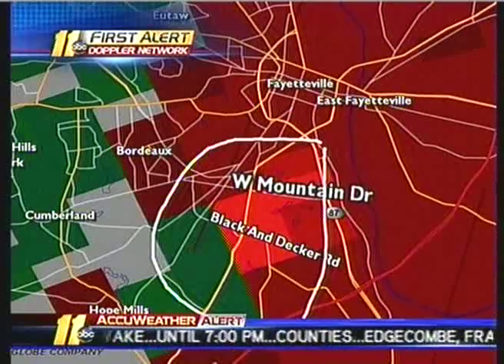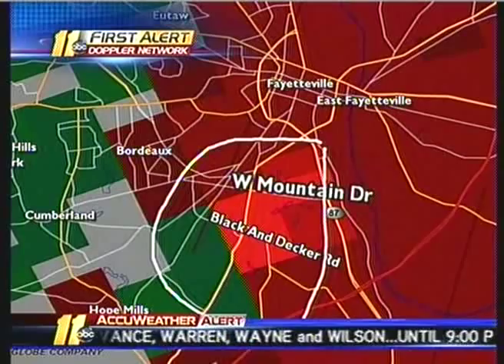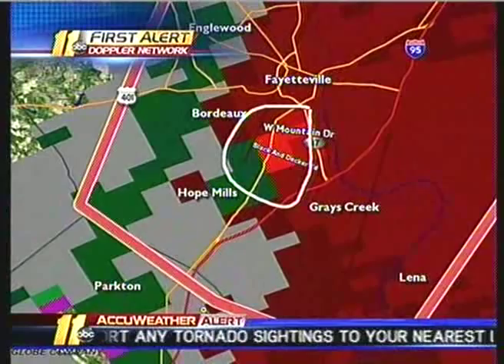Mountain Drive area as it intersects Business I-95 — that's where the rotation is, pinpointed by our Doppler radar as it continues to move to the north. So get to a place of safety. If you can hear our voice, go to the interior portion of your home to the lowest level and turn up the TV, and we'll let you know which areas are affected and also areas that are no longer under the gun with this tornado.